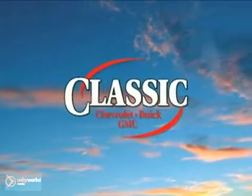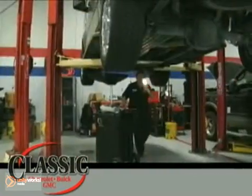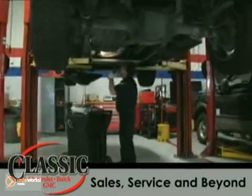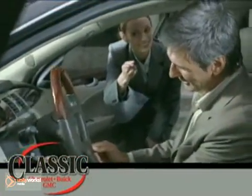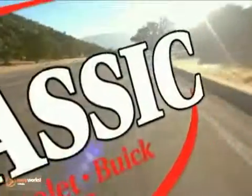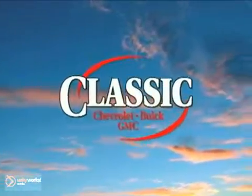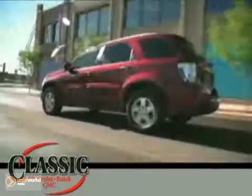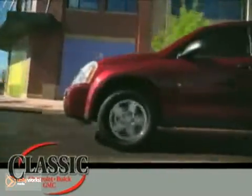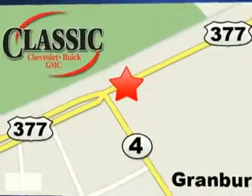At family-owned Classic Chevrolet Buick GMC, car buying is fun again. Our entire staff is dedicated to serving all of your automotive needs, from sales to service and beyond. We proudly support our community, too. Come discover why we have so many repeat customers and referrals. Classic Chevrolet Buick GMC, the country way of doing business. Contact our IT department today, or stop on by for a test drive. We are conveniently located on East Highway 377 in Granbury.